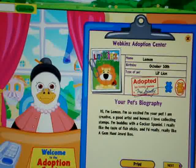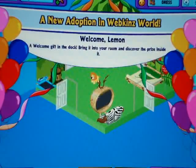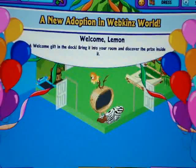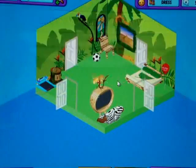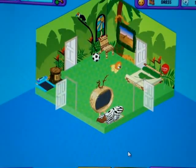I'm buddies with the Cocker Spaniel. I really like the taste of fish sticks, and I really, really like a Gem Hunt Jewel Box. Okay, here we go. Oh, welcome, Lemon. Yay, she's so cute. And let's go buy her a room.